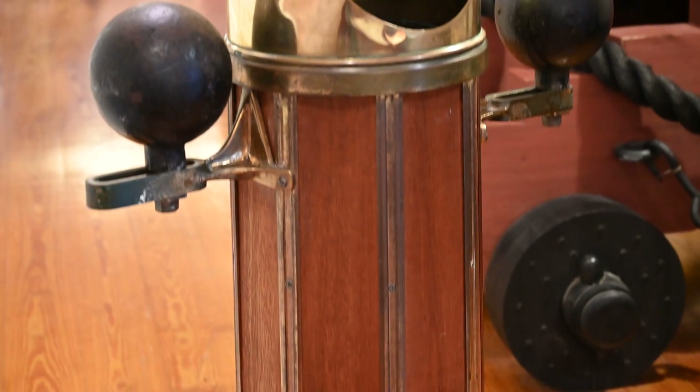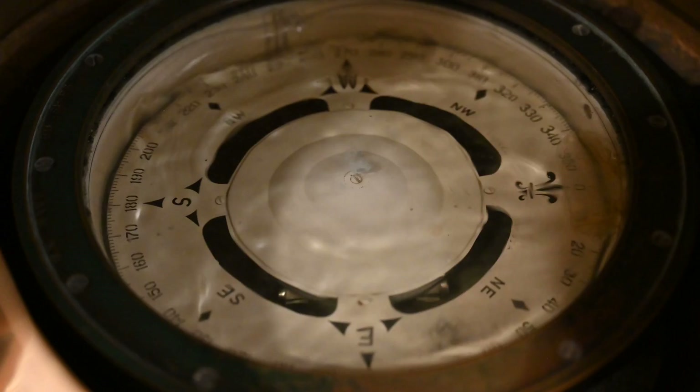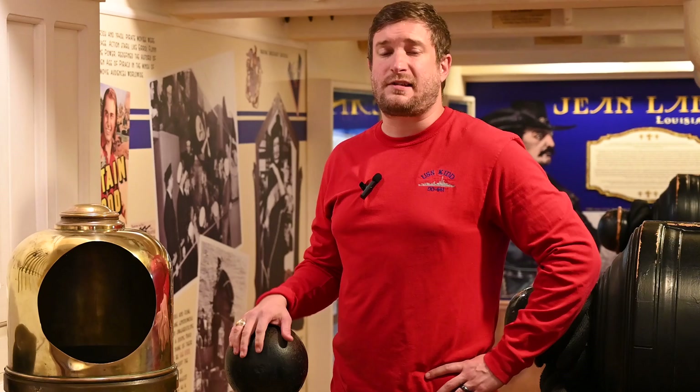What we're going to talk about today is the binnacle, which is an instrument used on ships to help navigate their own magnetic field, but also help them navigate on the open ocean. My name's Elijah Otto, curator at the USS Kidd Veterans Museum, and we're going to talk about it.